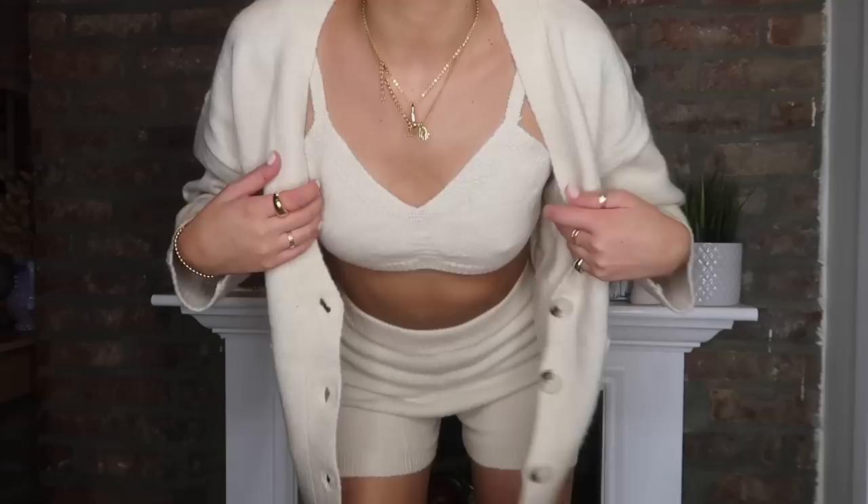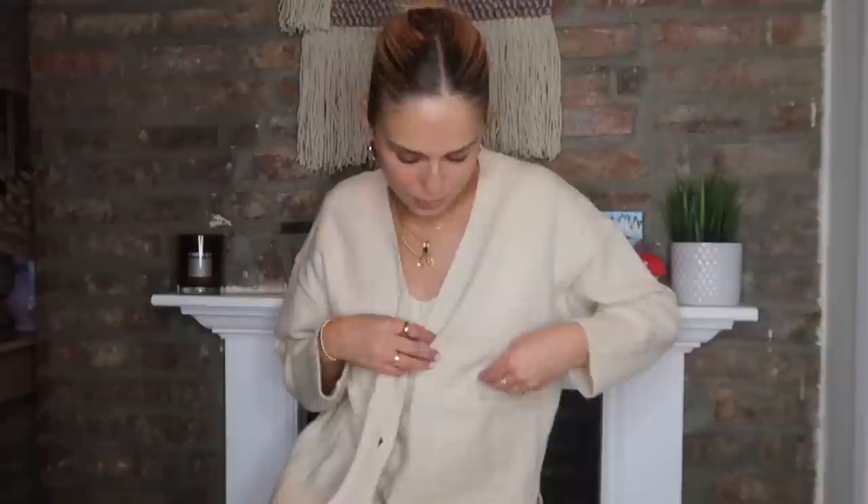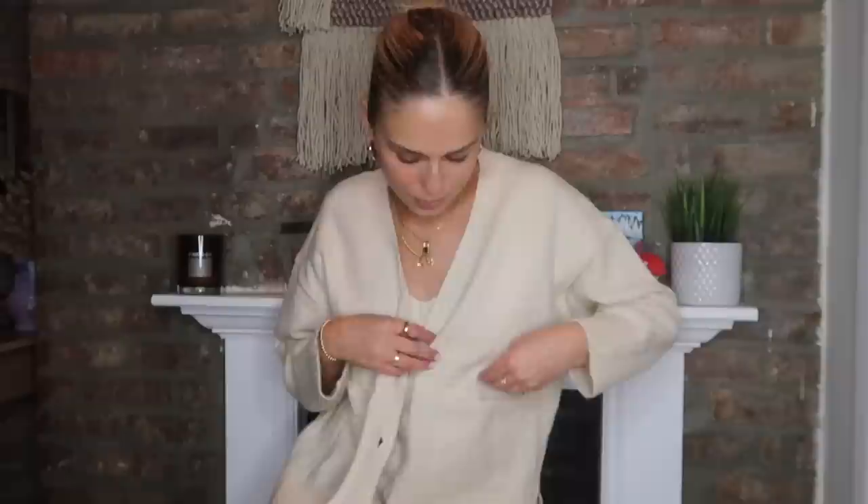The last thing I have to show you guys is this outfit set, which I'm wearing right now. It's just these super cute shorts and the little matching top and sweater, and I'm obsessed with this. You could also wear all three of these pieces separately.